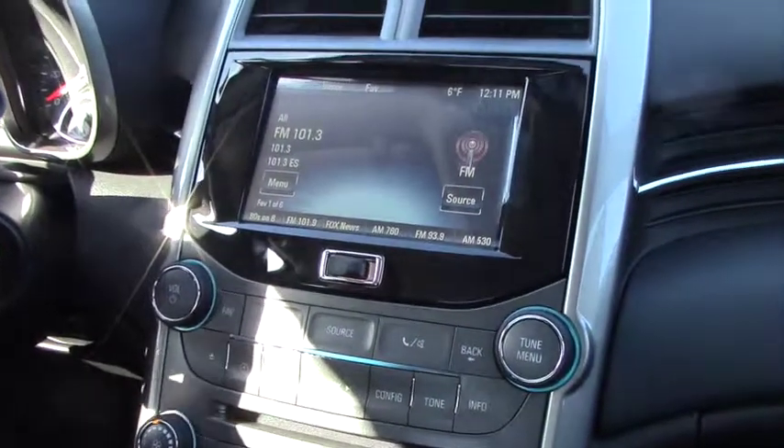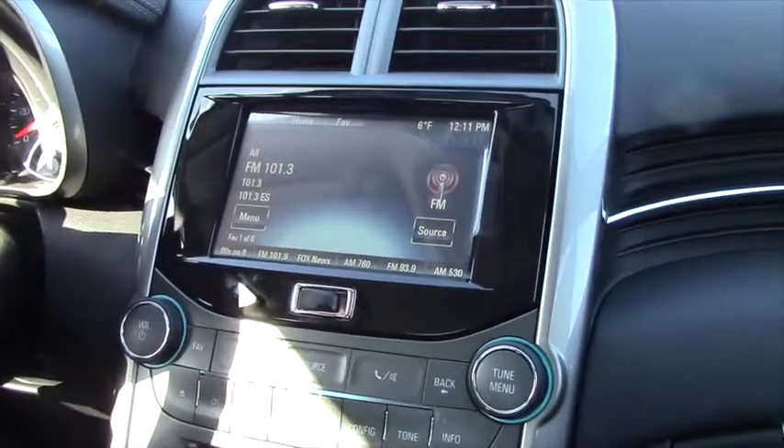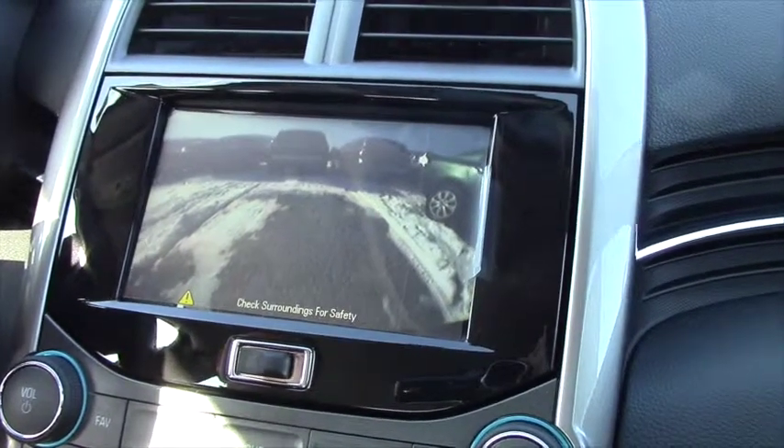And I just wanted to show you the rear backup camera — see what that looks like. So as soon as you put it in reverse, the camera comes on and you can actually see what's going on when you back up.